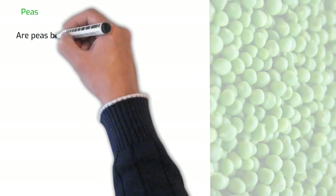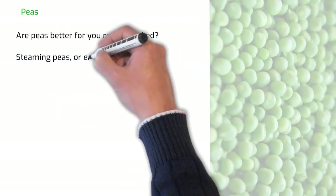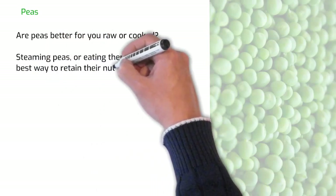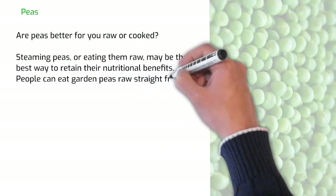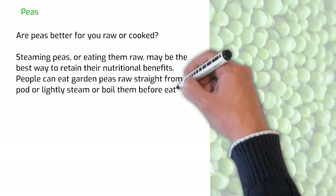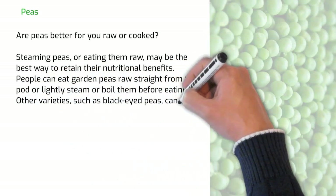Are peas better for you raw or cooked? Steaming peas or eating them raw may be the best way to retain their nutritional benefits. People can eat garden peas raw straight from the pod, or lightly steam or boil them before eating. Other varieties, such as black-eyed peas, cannot be eaten raw.